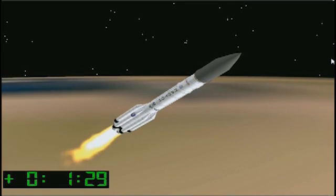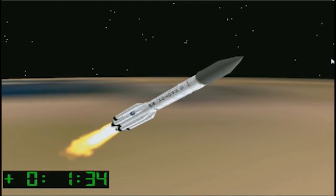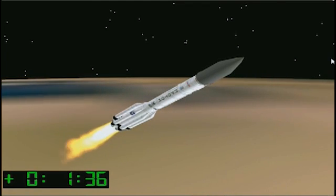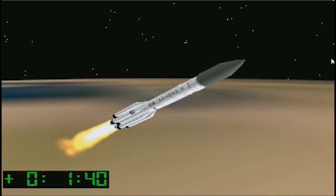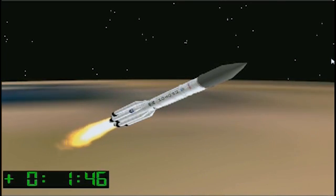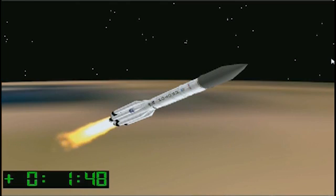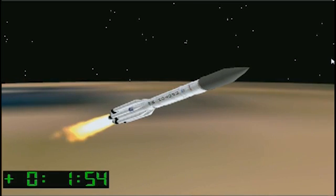About 90 seconds after liftoff, we're coming up on the first stage separation from the second stage, set to occur at 2 minutes into the flight. On clear nights, unlike tonight, observers in the Baikonur Cosmodrome may be able to see a halo effect of light as the second stage engines ignite prior to separation from the first stage.